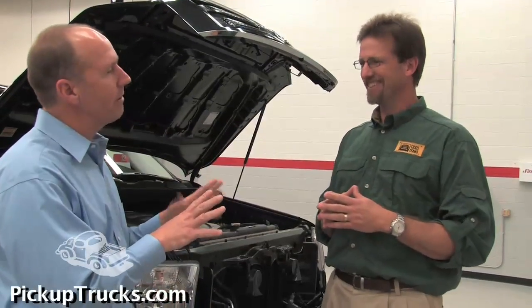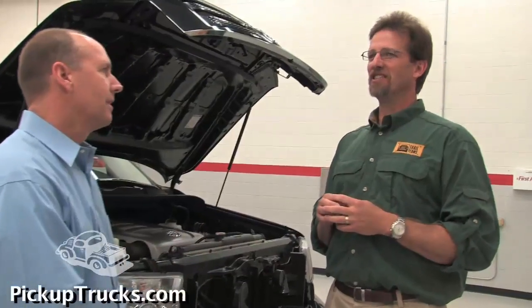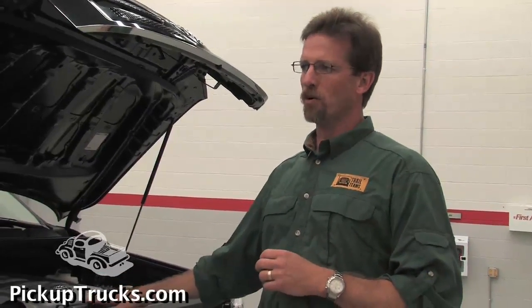Alright, you've kept us in suspense long enough. What about horsepower and torque compared to the existing 4.7? The existing 4.7 puts out about 271 horsepower and about 313 pound-feet of torque. This puts out about 317 horsepower and roughly 327 pound-feet of torque.